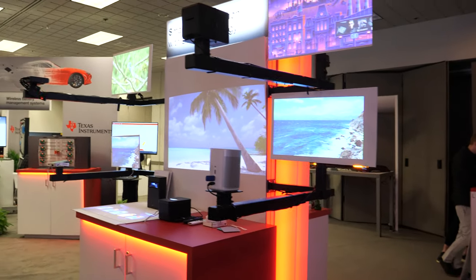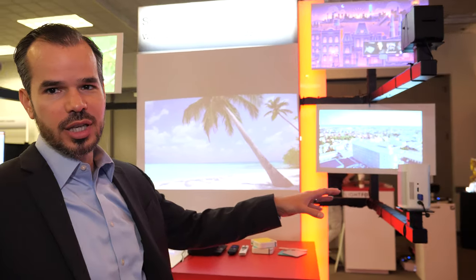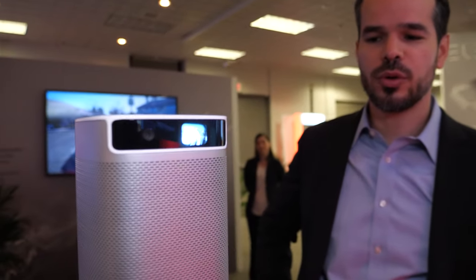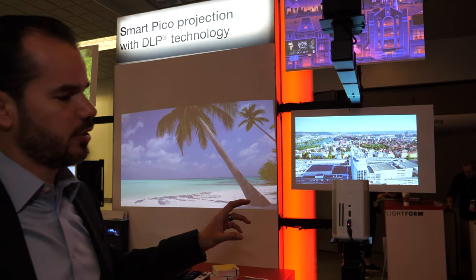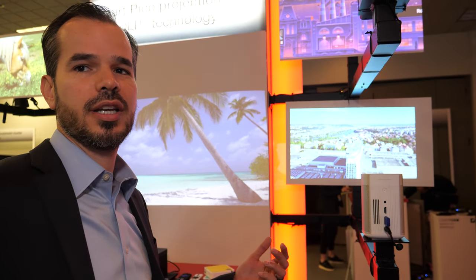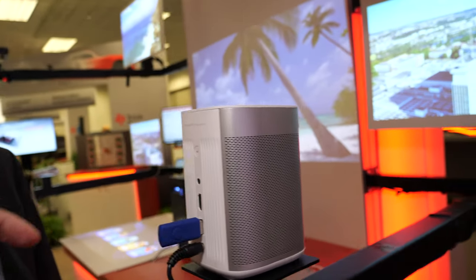Moving over to the world's smallest 1080p products, this one is by X-Jimmy — it's called the MoGo Pro. It's 1080p resolution, packed with two 3-watt Harman Kardon speakers for great audio, 300 lumens, automatic keystone correction, automatic focus, and built-in Android TV with Google Assistant. Most of the space is for the speakers, but this is using the 0.2-inch chip — the 1080p projection can get really, really small.